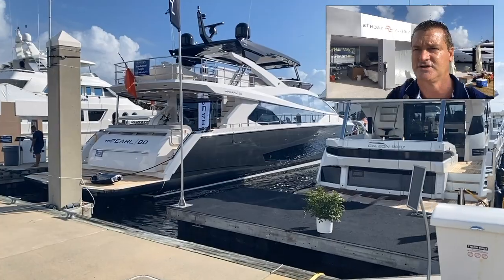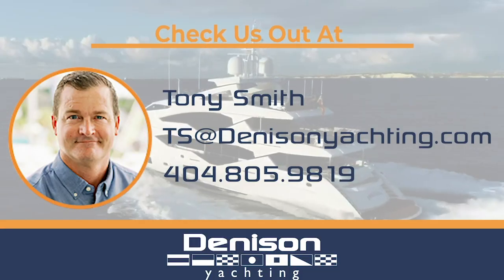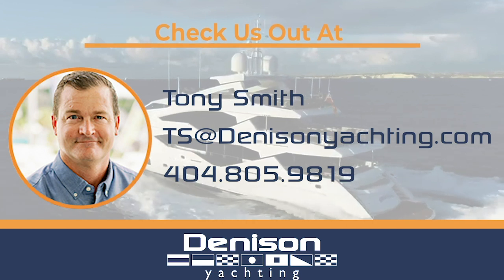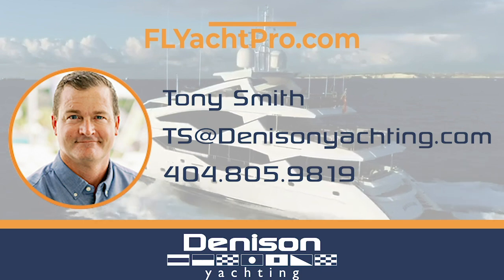Thanks again, you guys enjoy the show and we'll catch you later. For additional information, please email me at ts@denisonyachting.com. Also, feel free to text me at 404-805-9819.